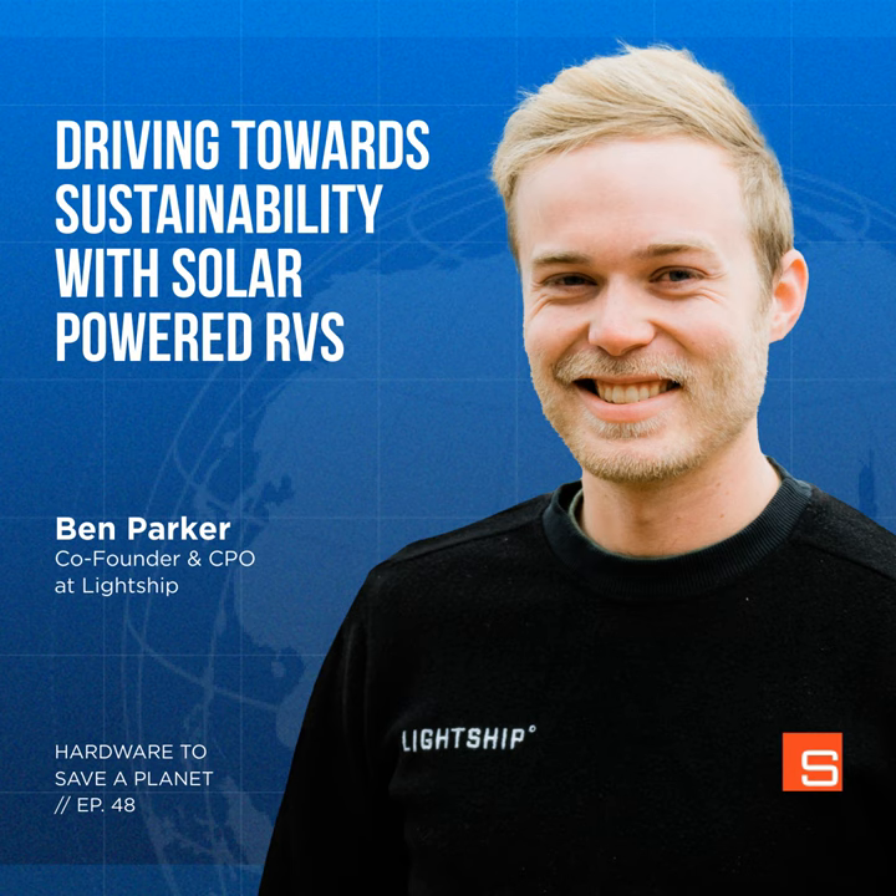Who is another company or individual doing something to address climate change that's inspiring you? There are a million. We talked about Heirloom at the start — they're a really cool carbon capture company. I won't do their technology full justice here, though I think the Secretary of Energy just did a nice profile on them. I know a couple of the people there — good people doing great work. Noah was one of the early podcast episodes, so for anyone listening, check that out.